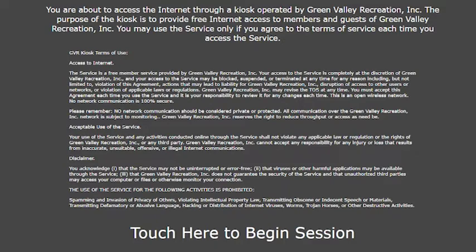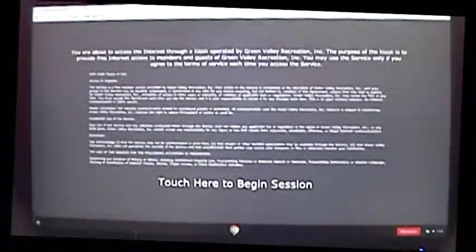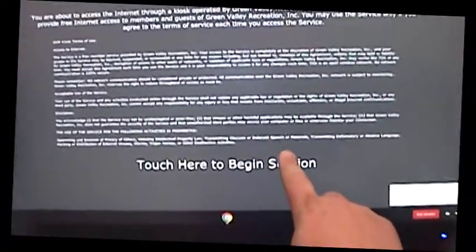The first screen you will be greeted with on our kiosk will be the Terms of Service. Please take a moment to read the Terms of Service before proceeding. If you agree to the Terms of Service, you may touch the screen to begin your session.